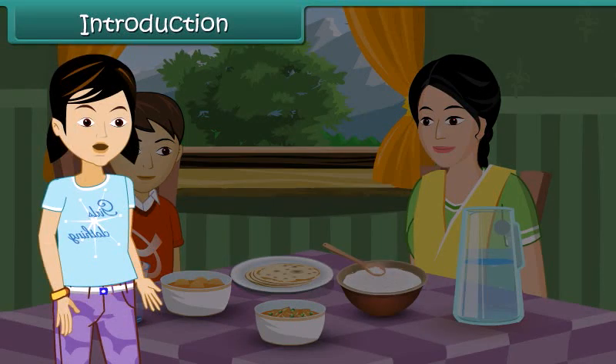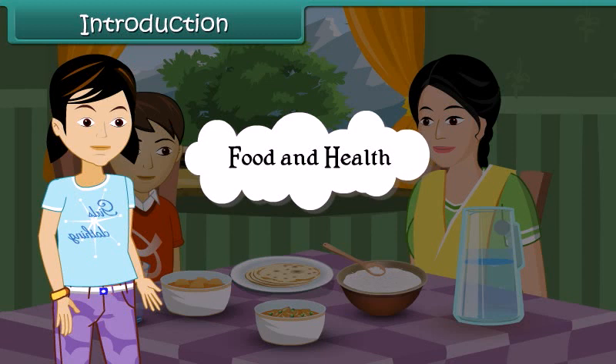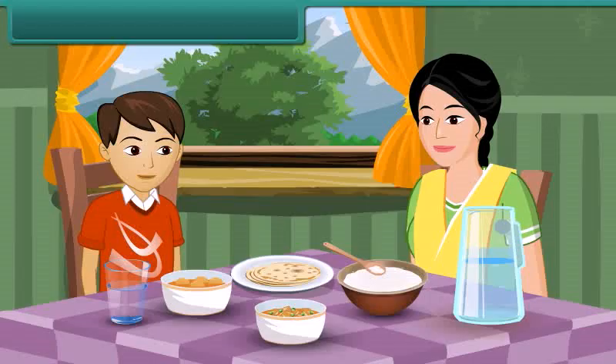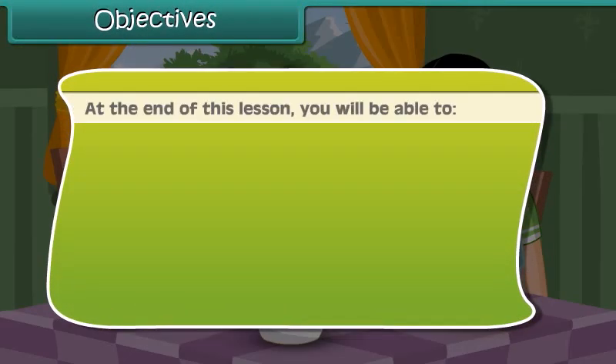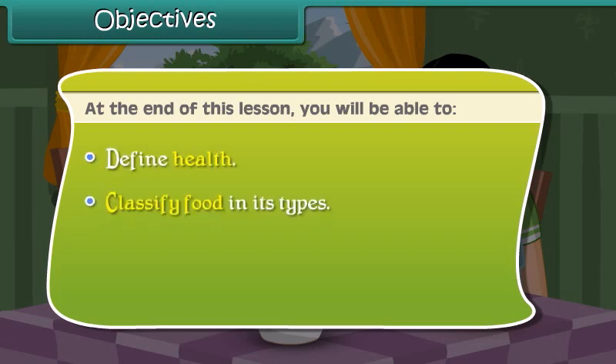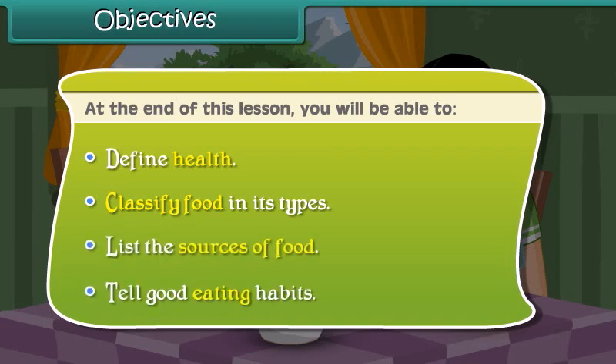Children, in this lesson we will learn about food and health. At the end of this lesson, you will be able to: define health, classify food in its types, list the sources of food, and tell good eating habits.